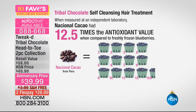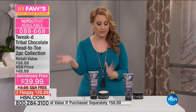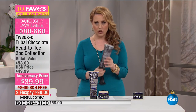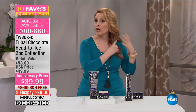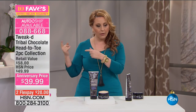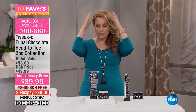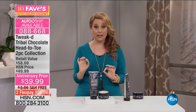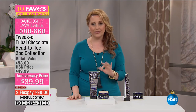It's about the antioxidant properties — a self-cleansing hair treatment unlike anything you've ever tried. It has 12.5 times the antioxidant value when compared to freshly frozen blueberries, which are known for their antioxidant powers. Here's how to use it: take a little dime-to-quarter-sized amount in your hand, rub it together to emulsify it, and put it on your hair dry — that's the key. Wait one to two minutes. Then go in the shower, take a little bit more, put it on your wet hair, massage it into your scalp, then rinse it out. I have noticed the biggest difference in my hair.